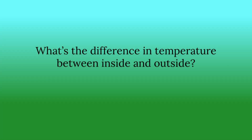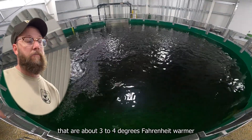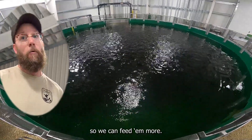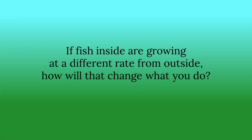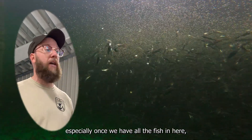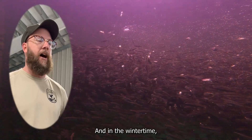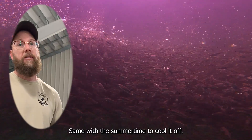What's the difference in temperature between inside and outside? Inside, temperatures are about three to four degrees Fahrenheit warmer than outside, so we can feed the fish more — I think they're much happier fish. In the wintertime, we can temper with well water to adjust temperatures as necessary, and the same in summer to cool it off.